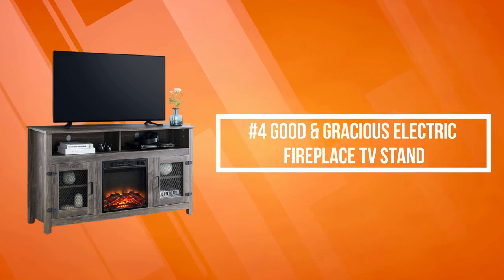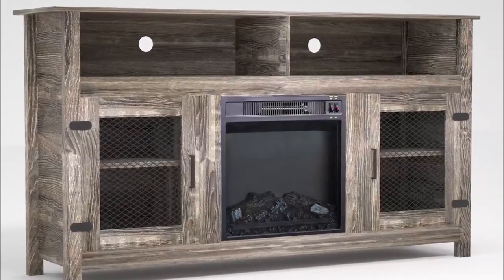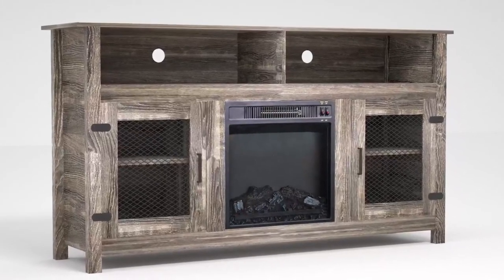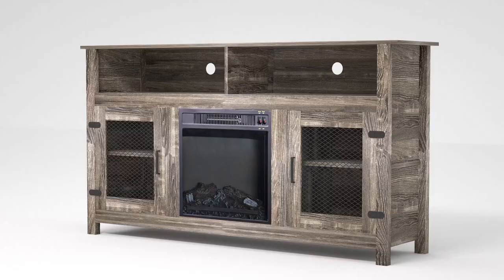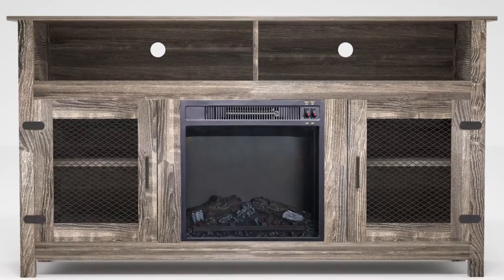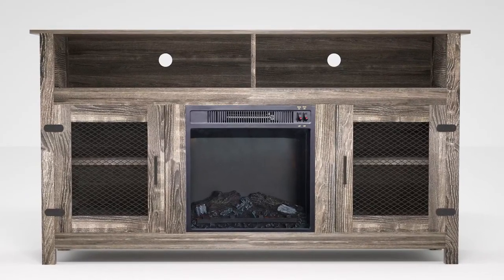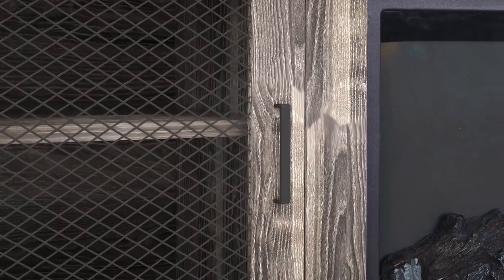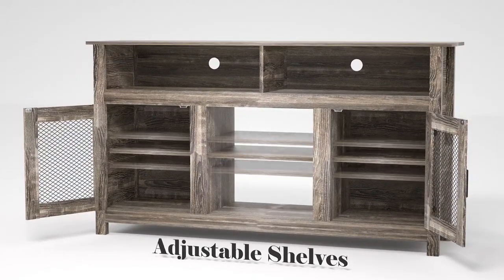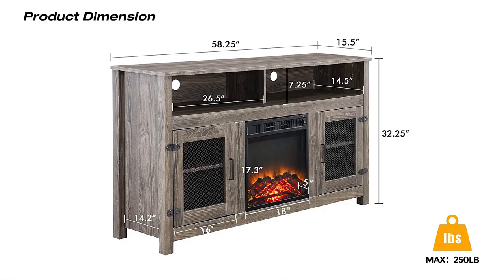At number four is the Good and Gracious Electric Fireplace TV Stand. It uses the best quality paint spray surface for long-lasting use, accommodates flat panel TVs up to 65 inches, and supports a maximum weight of 250 pounds. It combines a TV cabinet with an electric fireplace for multifunctional indoor furniture, bringing warmth on cold winter days. Built-in fireplaces use LED lights lasting up to 50,000 hours and can warm any room up to 400 square feet.